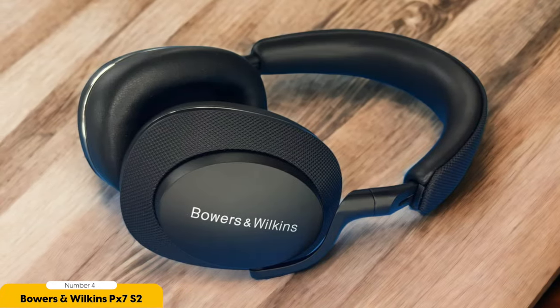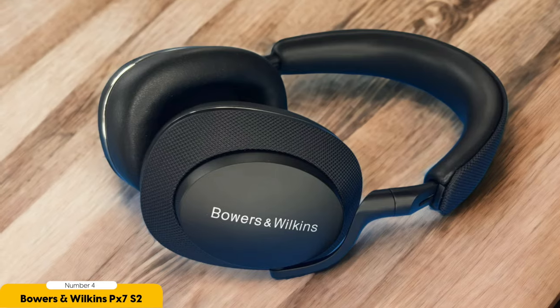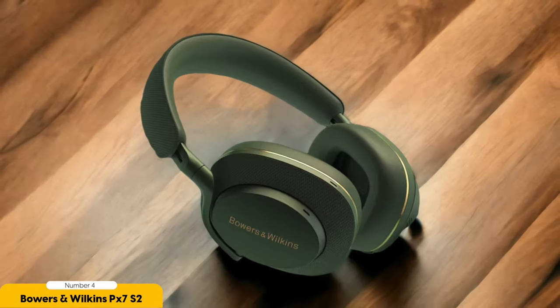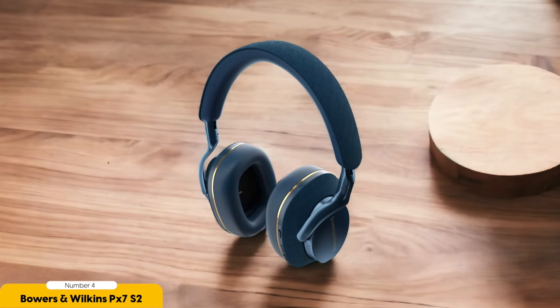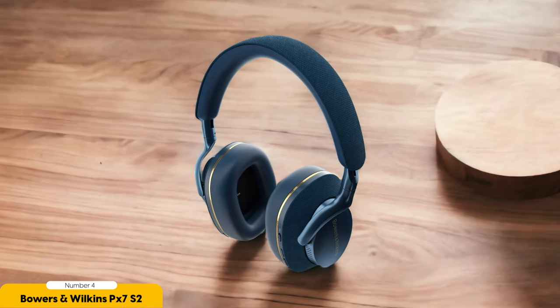Number 4: Bowers & Wilkins PX-7 S2 Wireless — best for mid-range. These headphones are like the Mozart of mid-range audio, offering a symphony of high-quality sound and comfort. As a self-proclaimed music aficionado, I can confidently say these are a top-tier choice. What sets the PX-7 S2 Wireless apart is its connectivity prowess — it's like a chameleon. Bluetooth? Check. USB? Check. Analog? Check. These headphones have more connection options than a Swiss army knife, making them perfect for whatever musical adventure you find yourself on.